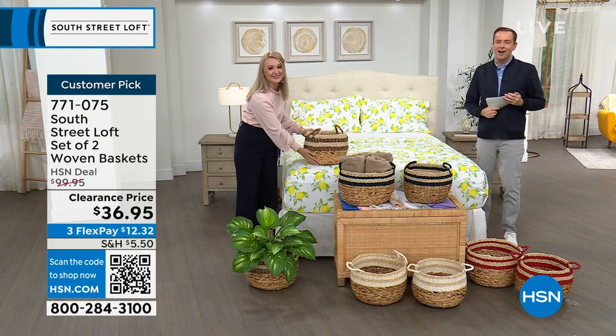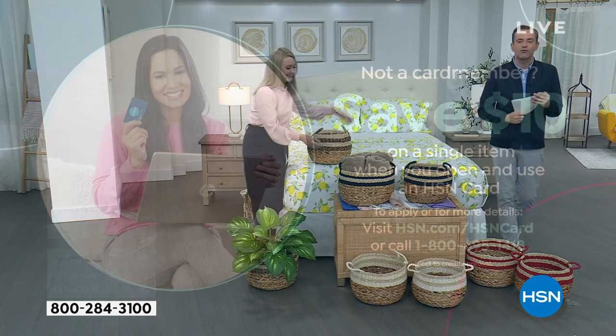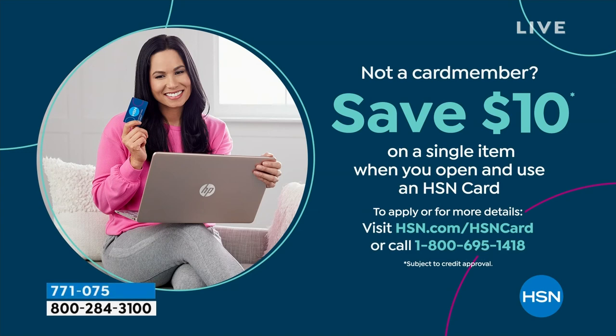Don't forget to apply for the HSN credit card. If you love South Street Loft and shopping with Stephanie, take advantage tonight — if you get approved, you can take $10 off your first single item purchase. Now let's do something fun — five products in five minutes. It's a five-in-five, starting right now.